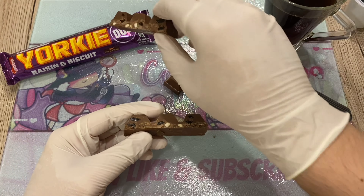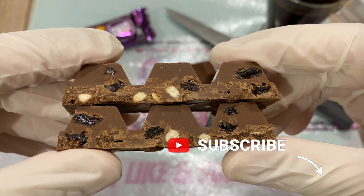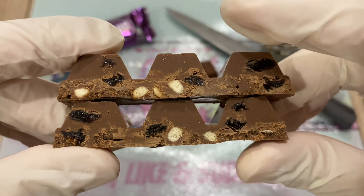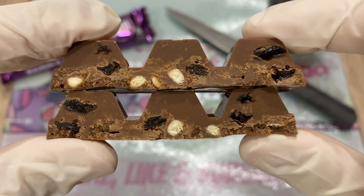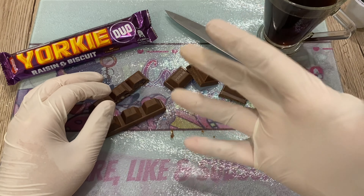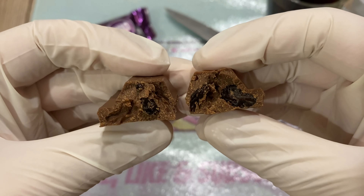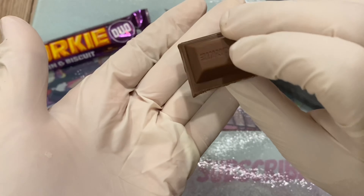I was surprised you guys voted this last — I guess you were fed up of Yorkie since I'd opened the original, the orange one, and the honeycomb one. You can see regular biscuit pieces and super awesome raisins. Raisins and chocolate is a beautiful match — gorgeous. Even cranberries work beautifully, like the Cadbury Fruits and Nuts. The chocolate is bending, it's so soft, and it's not even hot in here.